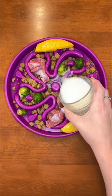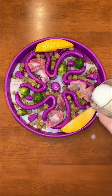Last, always hydrate dry food. Goat milk is a great option because it's full of probiotics.